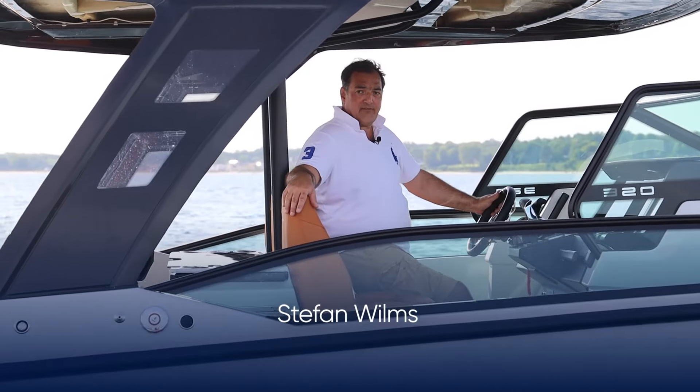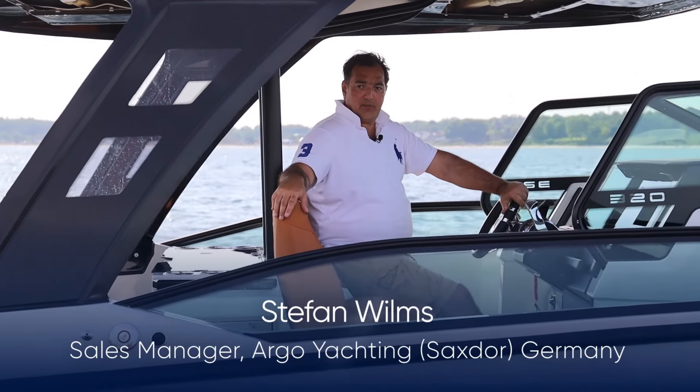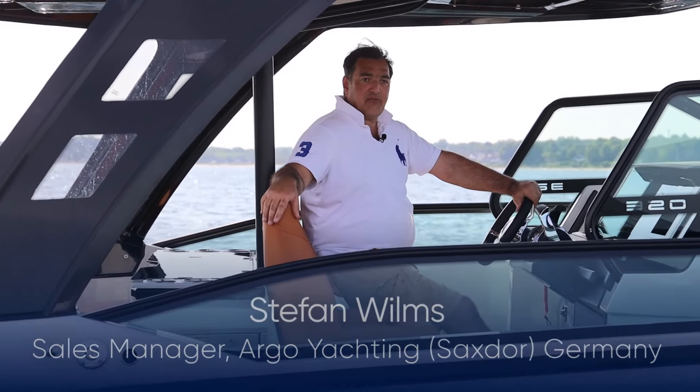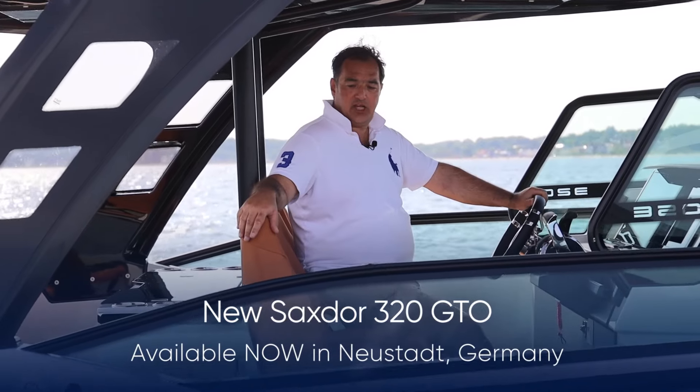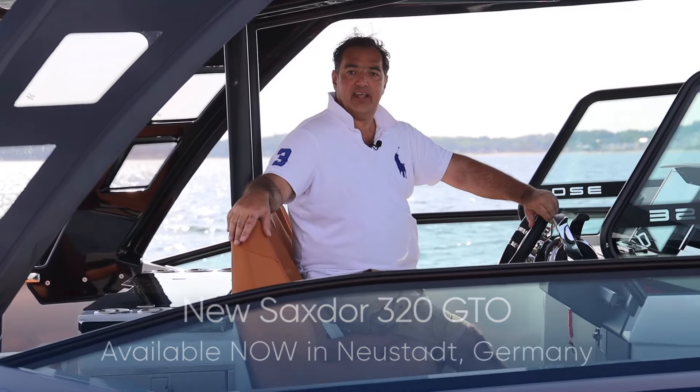Hi there, I'm Stefan Wilms from Aeronautical Germany. I'm the sales manager for Sextor in northern Germany and I'm proud to present the brand new Sextor 320 GTO that I'm driving here.